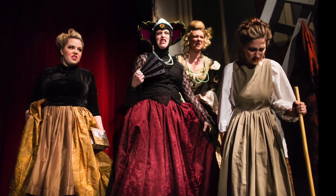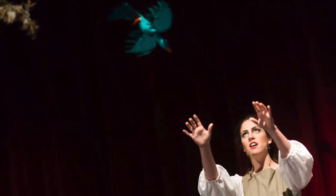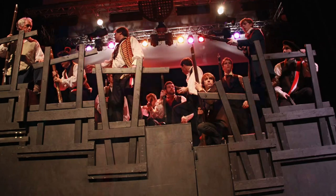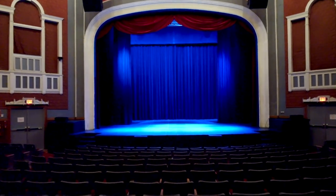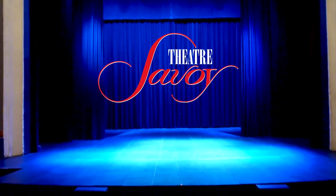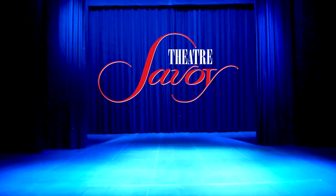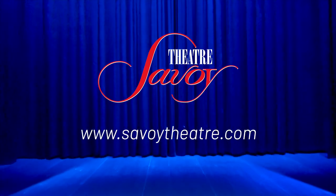The Savoy Theater is the perfect venue for a wide range of performances, concerts, shows, and events. Its architectural design provides world-class acoustics and ensures that every seat is a great one. Thanks for joining us in this tour of the Savoy Theater. If you'd like to learn more about the theater, upcoming events, or to rent its facilities, please visit us online at www.savoytheater.com.